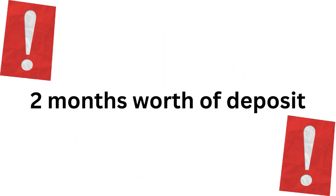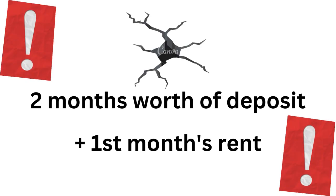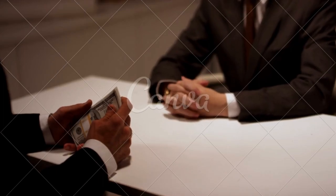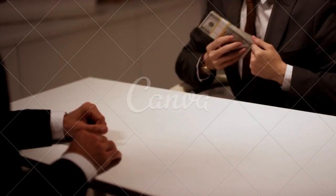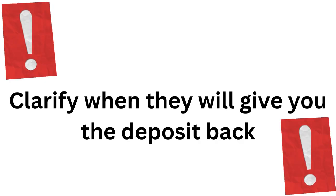Most rentals will ask for two months worth of deposit and the first month's rent when you move in. This is to protect the owner in case of any damages to the property or if you break the contract. It's important to keep in mind that you can't use the deposit to pay for the last two months of your stay. If no issues are found, they will give it back after you move out. Make sure to clarify when they'll give you the deposit back after you move out.